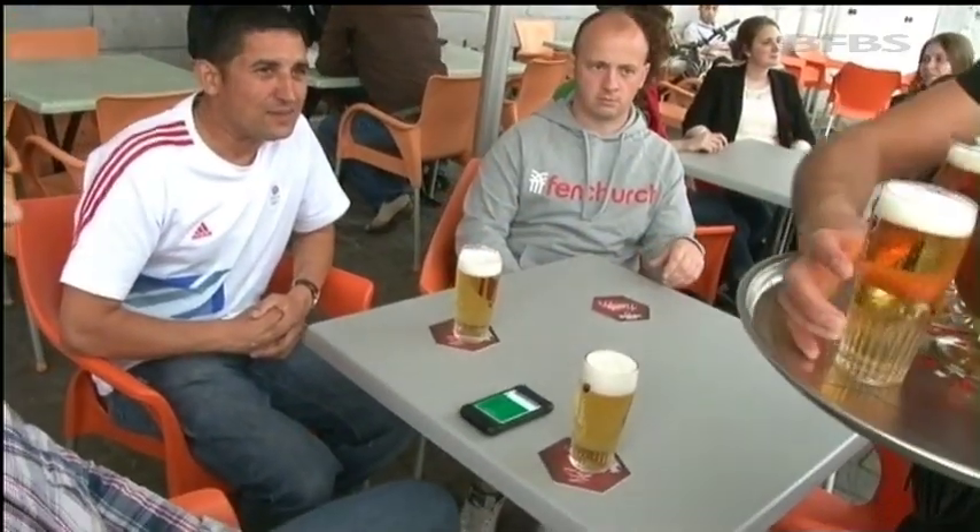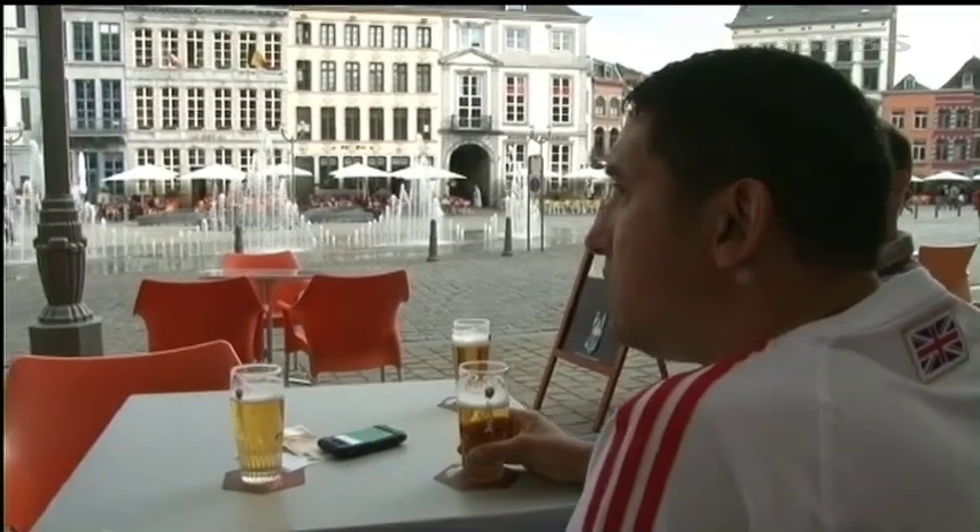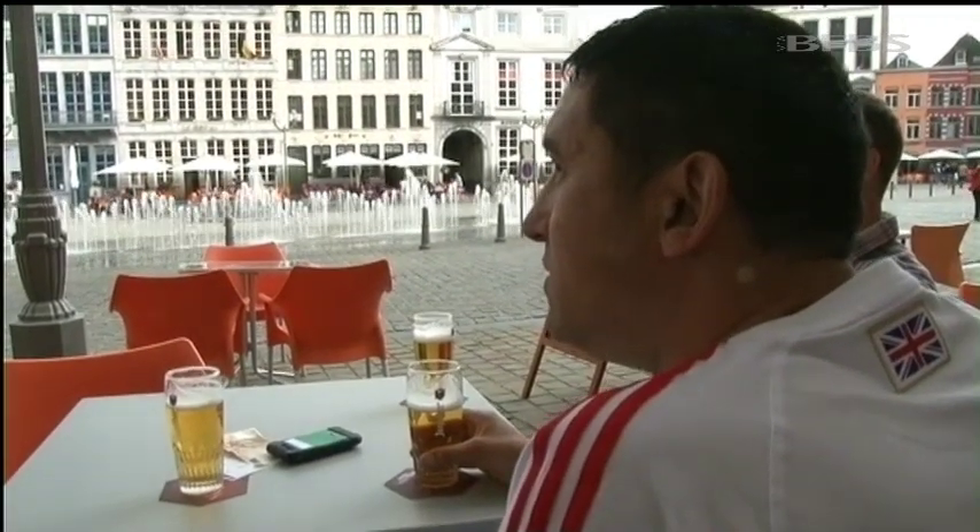It is a cafe culture, Mons. It's not what we're used to, I would say. But when in Rome, do as the Romans do, they say. And wherever Sergeant John Brown goes next, he says, a posting to SHAPE could be hard to beat.